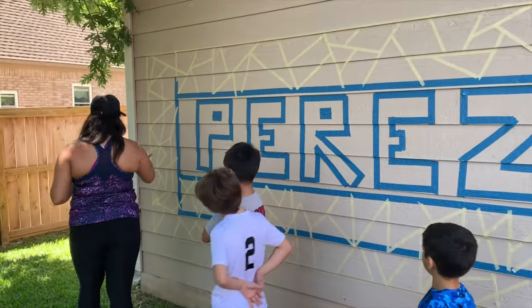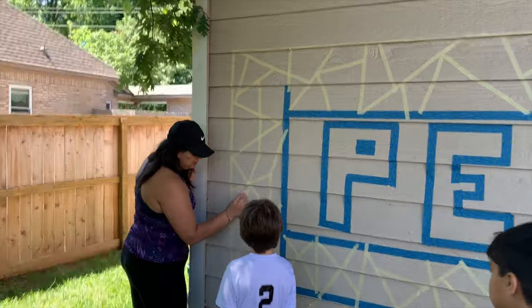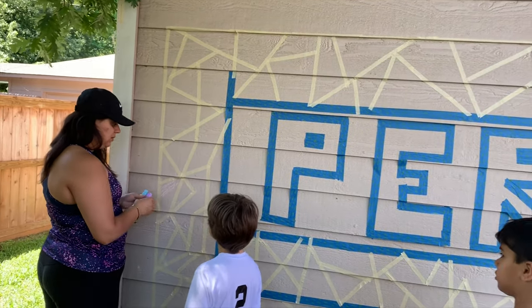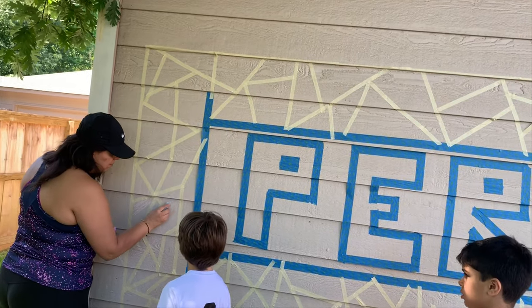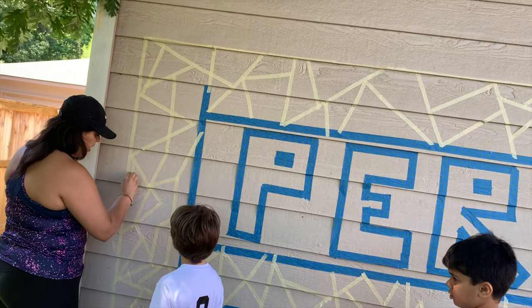You guys are going to color in the shape. If I color this one in pink, am I going to color this one pink? No, I'm going to color a different color. Try and put different colors next to them. Stay in the lines.